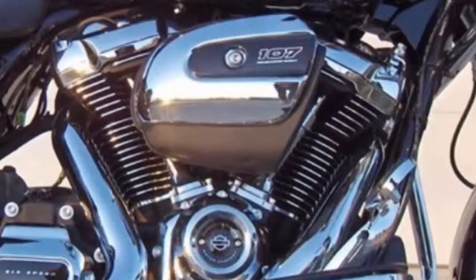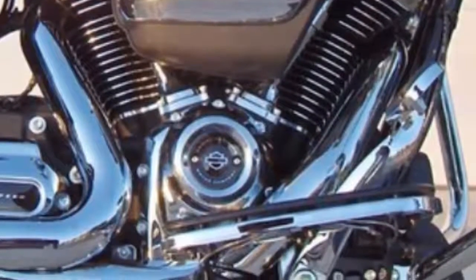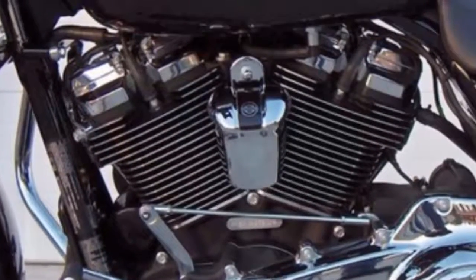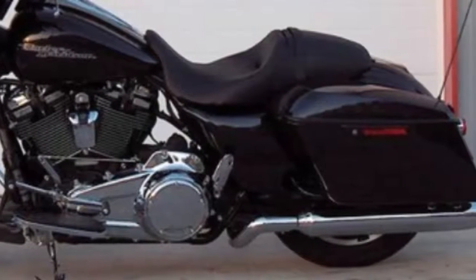Milwaukee-Eight 107 engine with high combustion and eight valves to increase intake and exhaust flow. Dual spark plugs for each cylinder create more efficient combustion. Aluminum wheels with an aggressive 180 tire on the back.